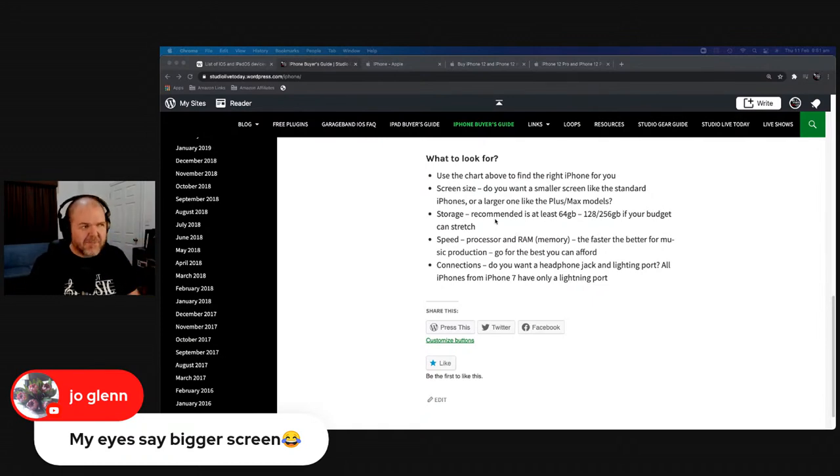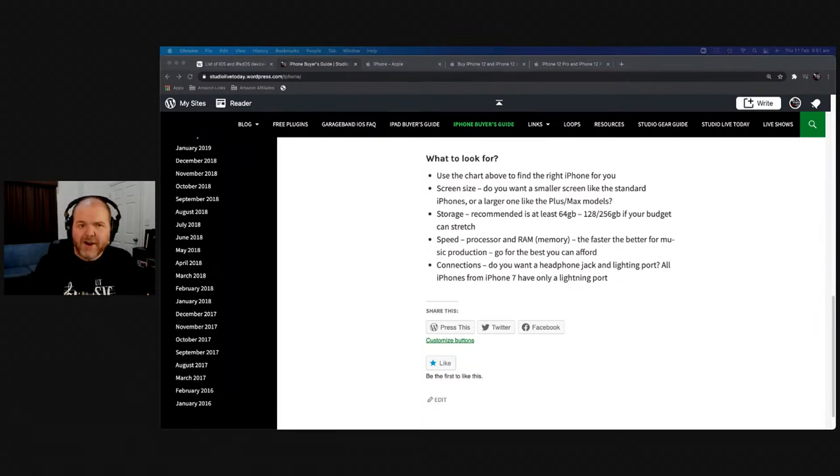Storage also matters. I recommend at least 64 gigabytes, 128 or 256 if your budget can stretch, and if you're doing a lot of video then 512 is what I got. If you don't edit video on your phone, you probably don't need 512. If you're using GarageBand and music creation tools, 128 should be fine. And remember: an iPhone 11 with 256GB might be a better buy for you right now than an iPhone 12 with only 128 or 64.